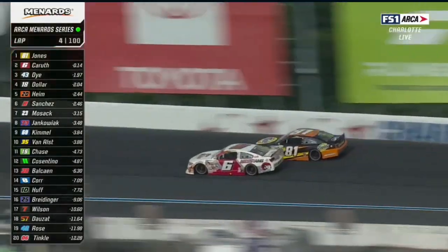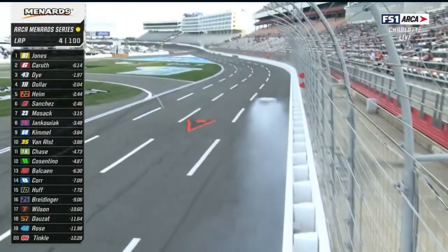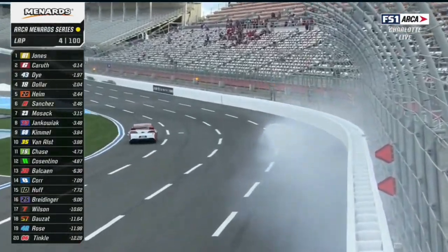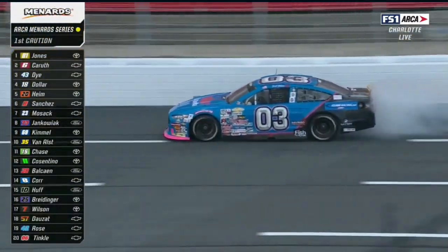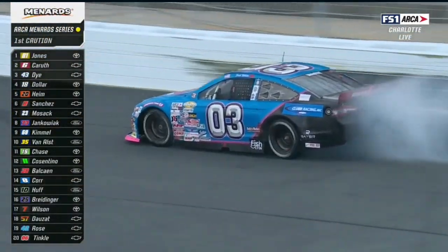They said the Venturini cars had their work cut out for them in practice. Meanwhile, we got a car that's slowed in the front — Josh White — and that 0.3 looks like an engine. Right front down. So a few different incidents going on here.